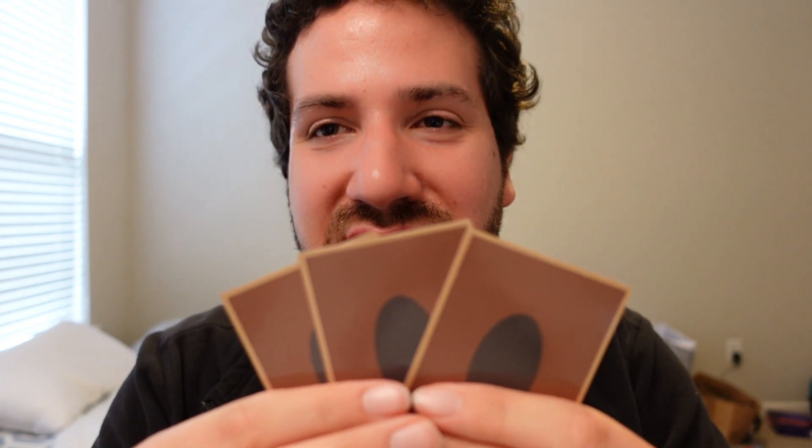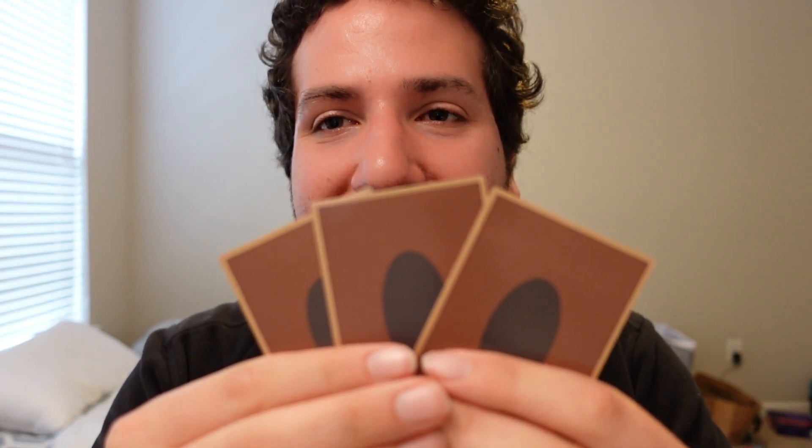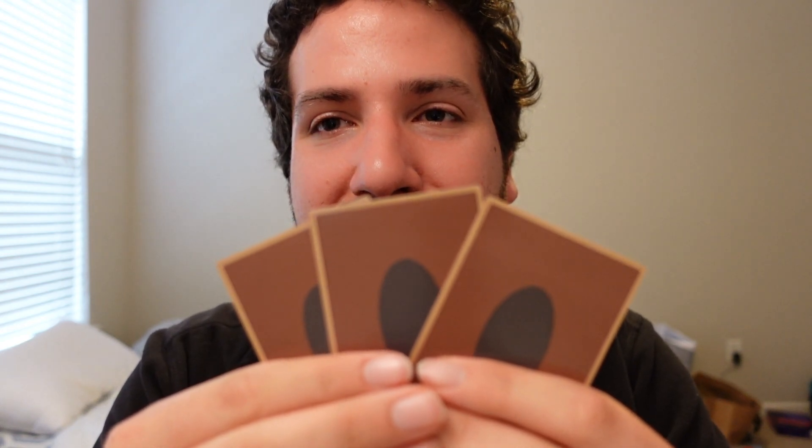How's it going everyone, it's Hemi, and I have in my hands the three Egyptian God cards anime style from the show Yu-Gi-Oh! I found these on Etsy. At first I found them on eBay listed for $200 — $200 for the whole set — and I thought wow, that was really expensive.